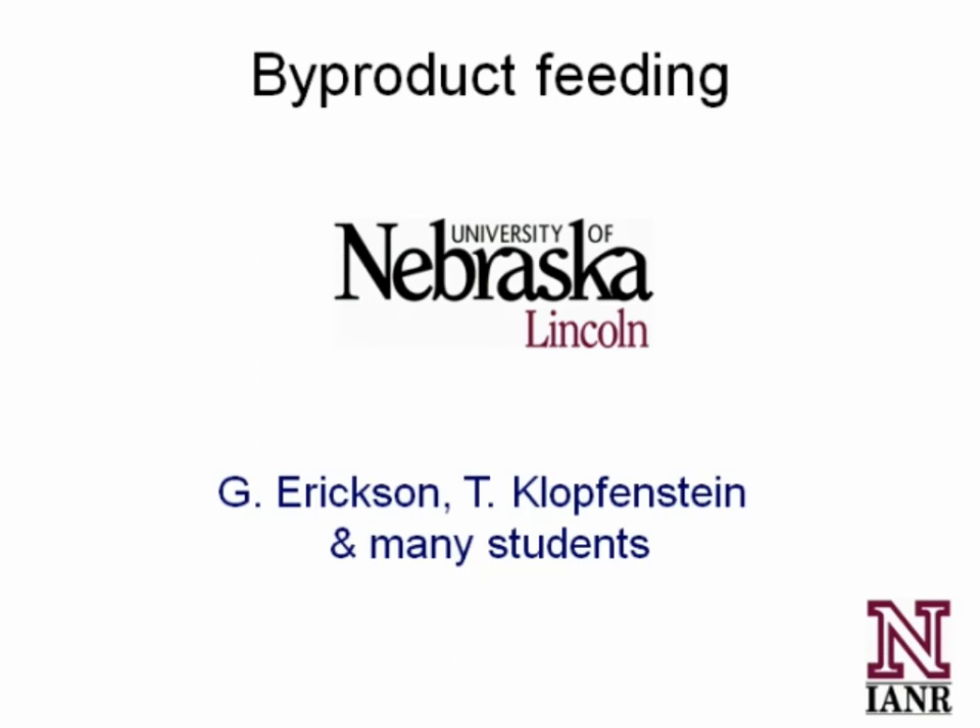I want to recognize that there are a lot of people involved in this work that I'm going to be sharing here today. I'm going to focus a little bit on using the distillers grains initially with feedlot diets, as well as in the cow-calf situation.